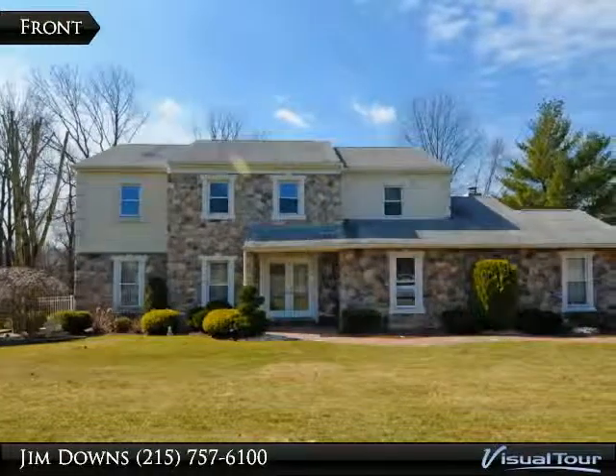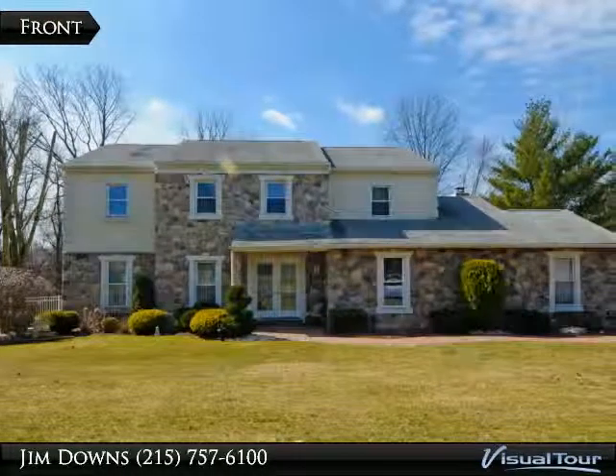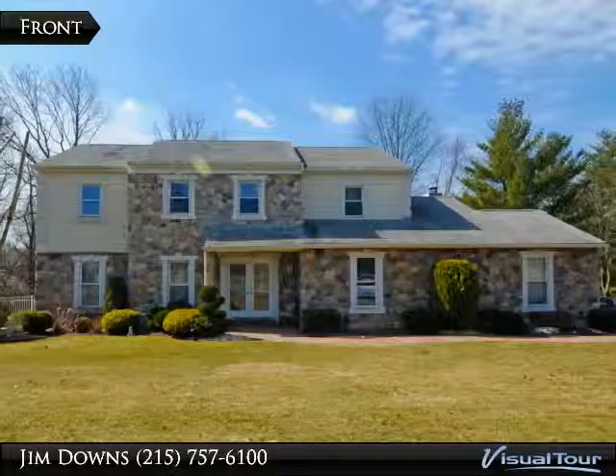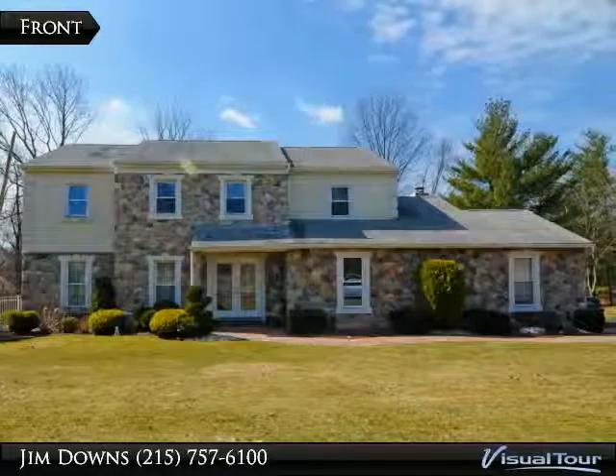Welcome to this luxurious home in Upper Moreland School District, with a newer front, stone, and stucco home presented by Jim Downs of KW Newtown.